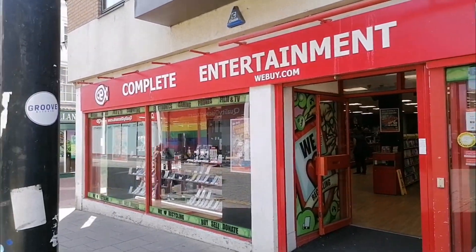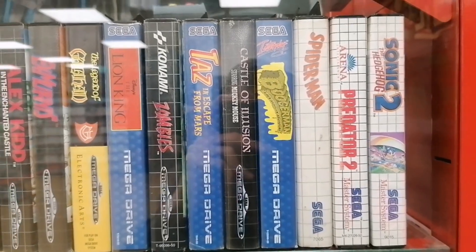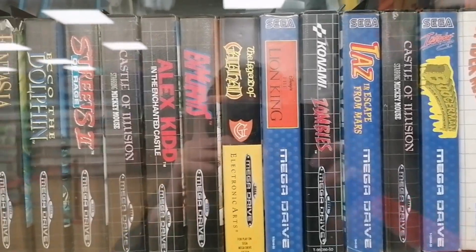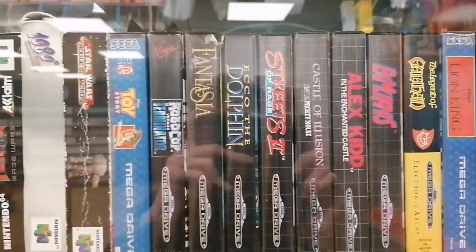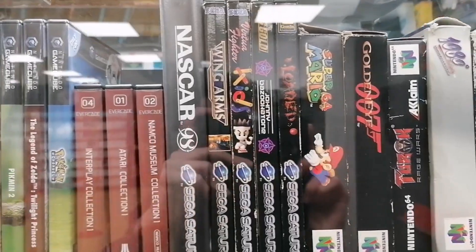So here I am outside CEX in Kingsland. Stay tuned to my channel Retrohead as there are actually a couple of other really good retro shops in Kingsland and also a few charity shops, so there will be some other Kingsland videos coming to the channel. But here I am in CEX filming in the glass cabinets — they have some really good stuff for a lot of consoles.